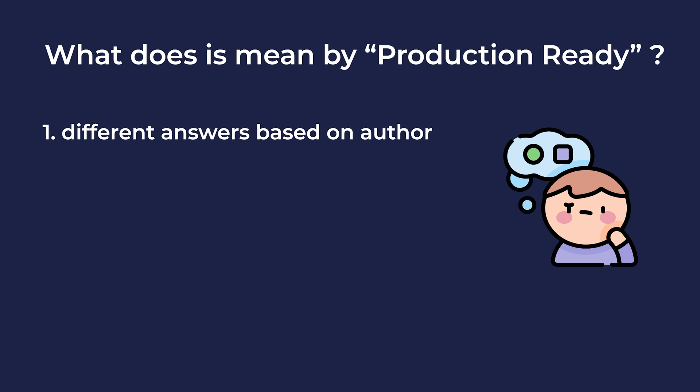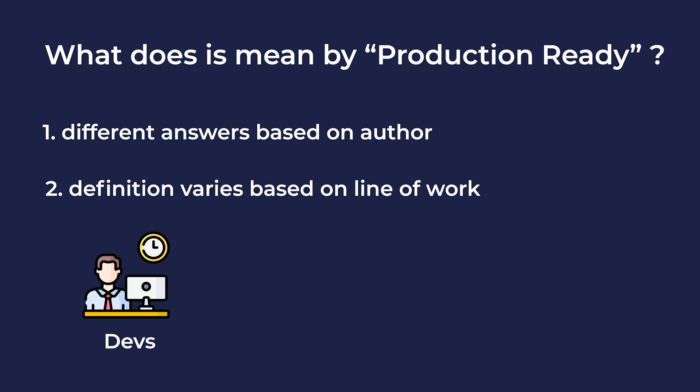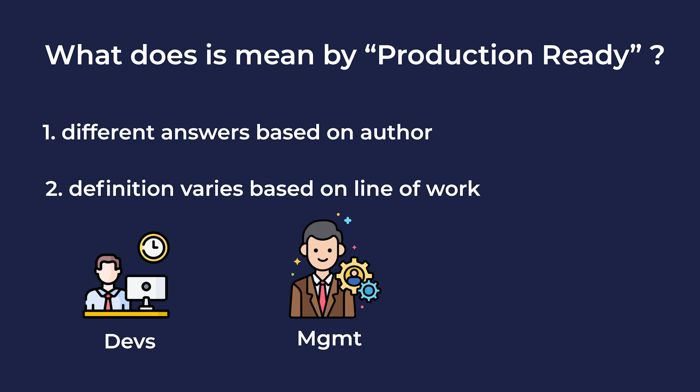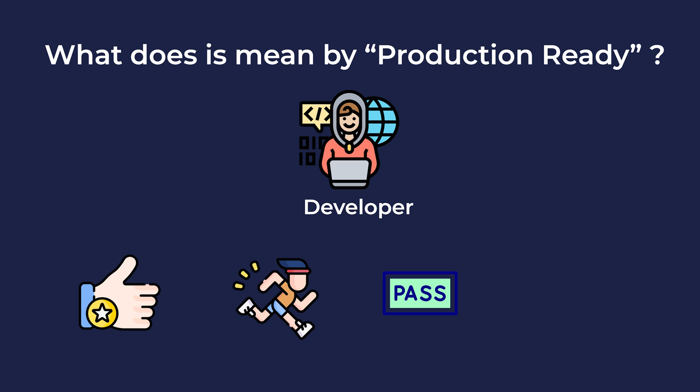The word 'production ready' means differently to different people. You will hear different views based on their lines of work, whether they are developers, management, or from the operations team. For instance, for a developer, it might mean that code can be considered production ready if it satisfies the feature requirements, if it runs, if it passes all the test cases, and if it's scalable and maintainable.